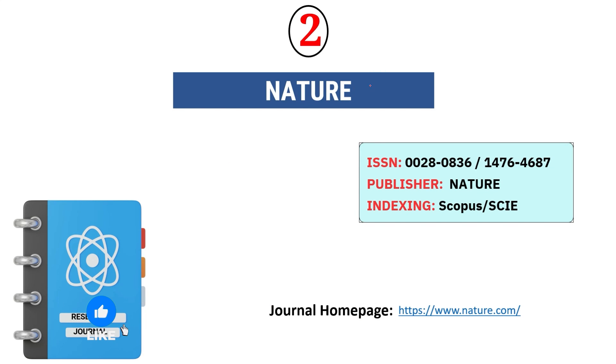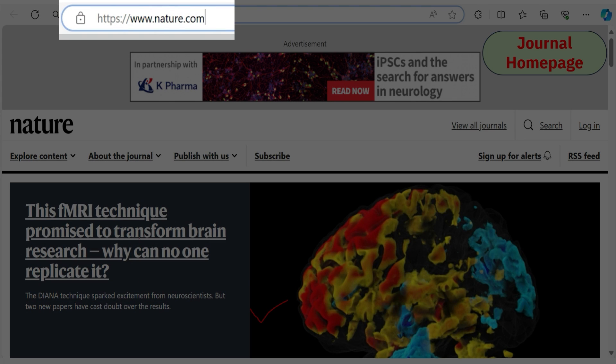The second journal is Nature — an excellent journal that considers almost all areas of science and technology. However, I recommend this journal only if your article has some novelty and you have done good work, because this journal's metrics are really excellent. It is indexed in Scopus and SCIE (Science Citation Index Expanded).